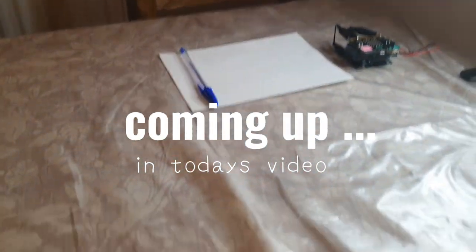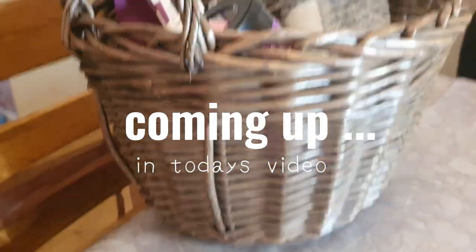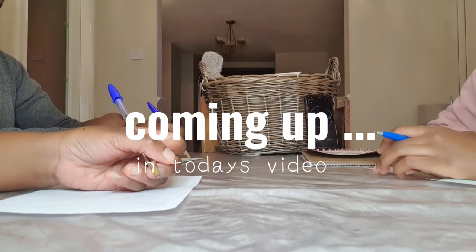Hi everyone, it's AC Coder, welcome or welcome back to my YouTube channel. In today's video, I'm going to be showing a fun micro:bit mystery present game.